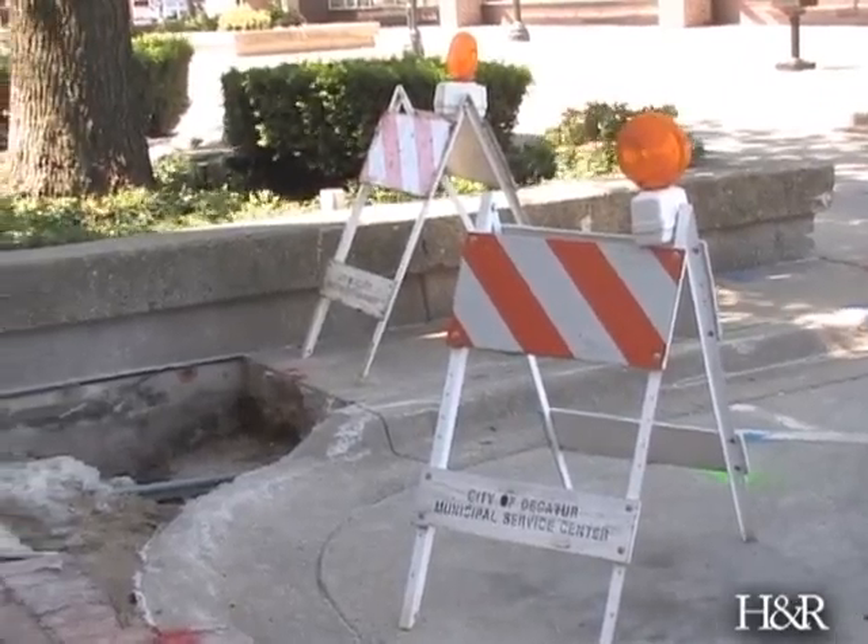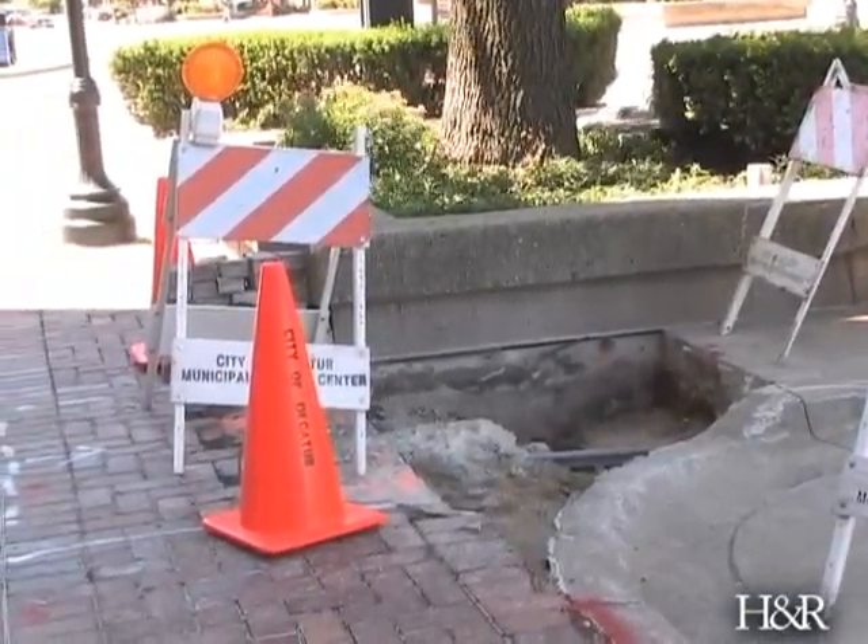We are working on the design for the streetscape project for the downtown. This particular spot has a vault under there, meaning that the basement of this building is underneath the sidewalk. That's kind of common in the downtown area — that's the way they were designed years ago, to have some of their storage underneath the sidewalk. So if we're going to be tearing up sidewalks, we need to know where there is a basement underneath there so that we don't just tear it up willy-nilly.